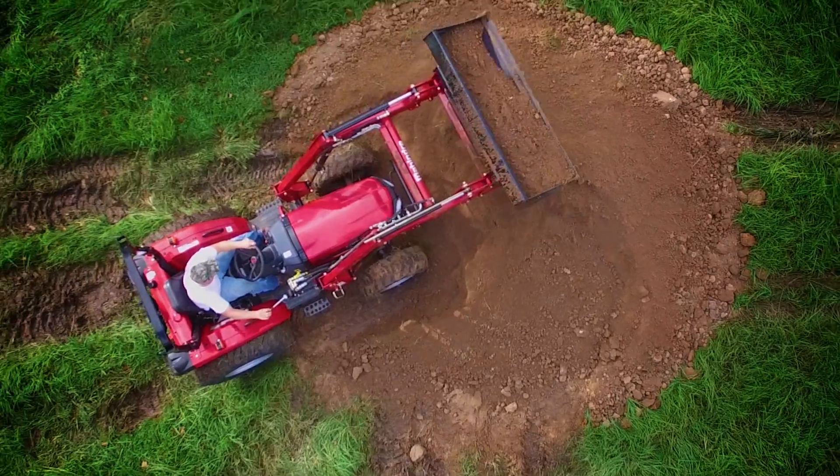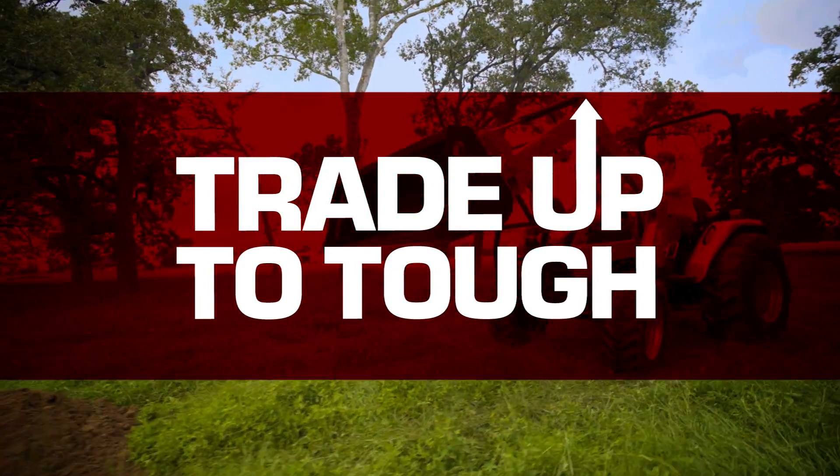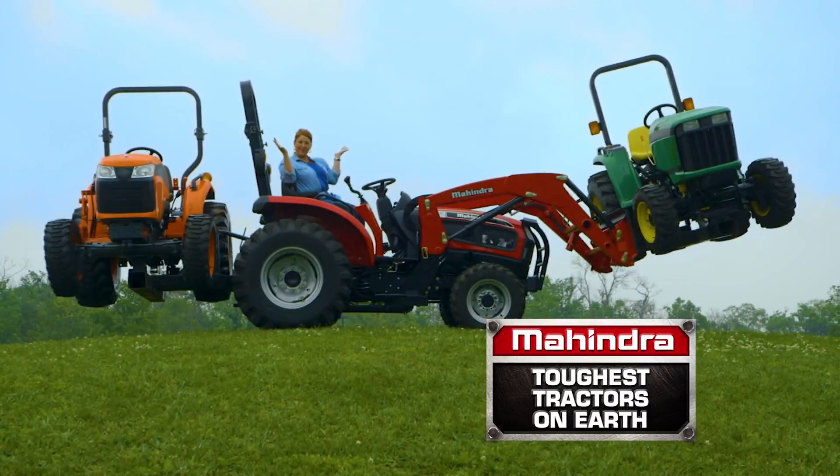Landowners, if you're ready for a real tractor, it's time to trade up to tough with Mahindra, the toughest tractors on earth.